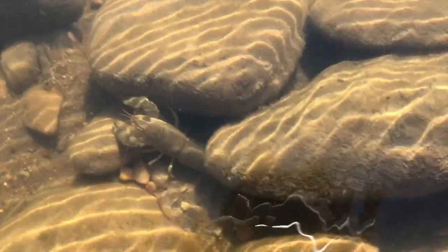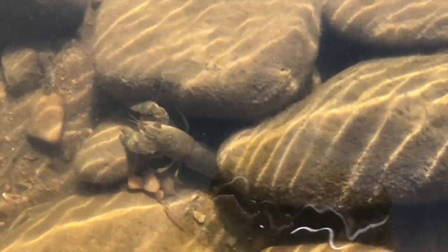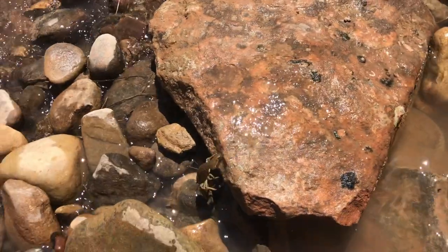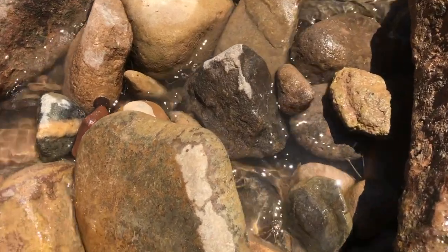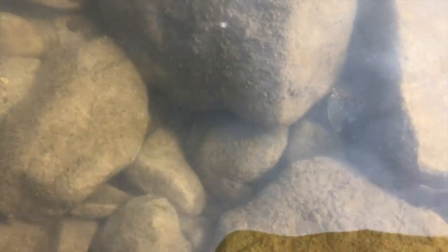Here's another crayfish, a bigger one. Watch it as it uses its tail to pull it away from us. So where are crayfish running away so quickly to? This one's hiding under a rock. Crayfish feel safe when they're hiding under rocks. You can hardly see these two crayfish.